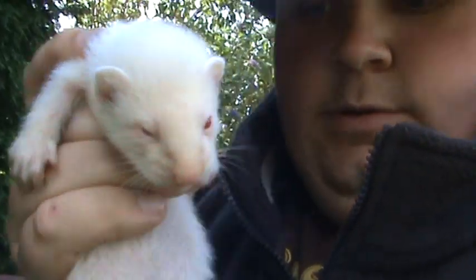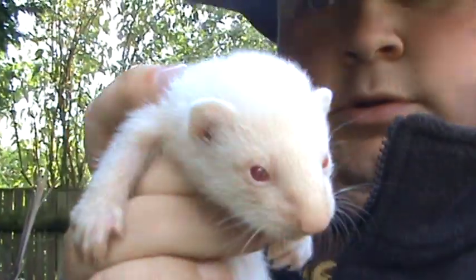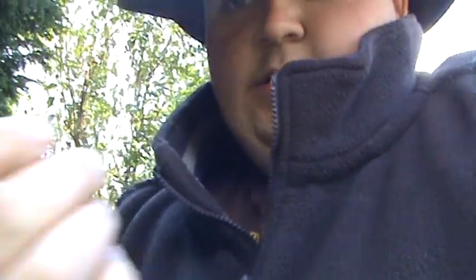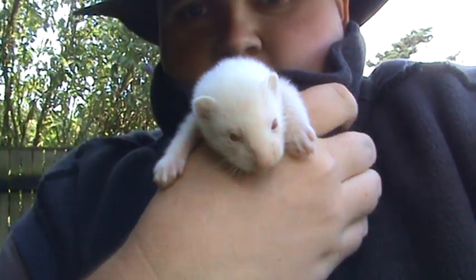So there we go guys, they're six weeks old today. Like I say, all their eyes are open. I'll just grab one for a minute. There we go — a little albino female. Not doing too badly, nice size.